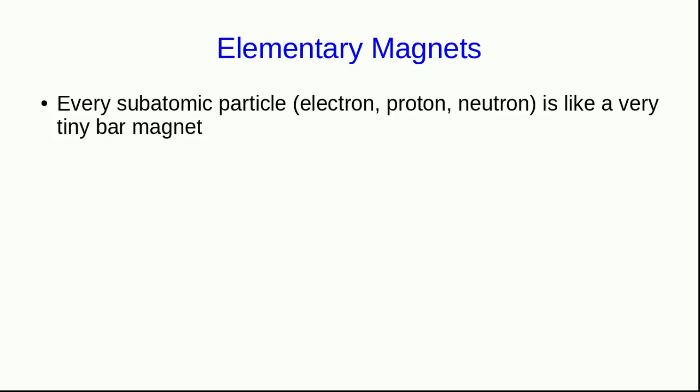Just as we can understand charge in terms of electrons and protons carrying elementary charge, we can understand magnets in terms of the magnetic properties of the particles they're made out of. It turns out that every subatomic particle — electrons, protons, and neutrons — is just like a very tiny bar magnet with its own north-seeking and south-seeking pole.